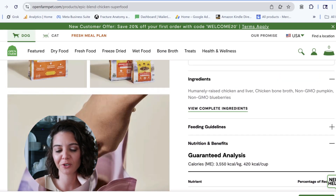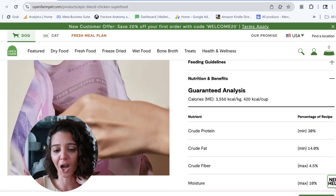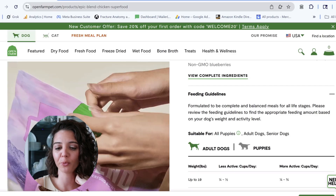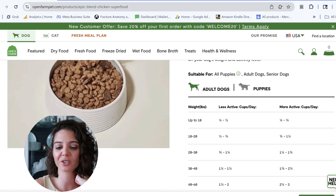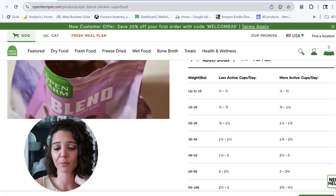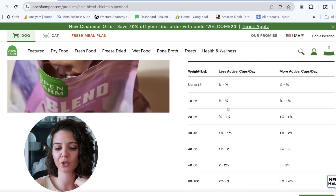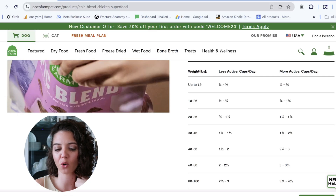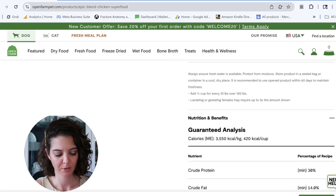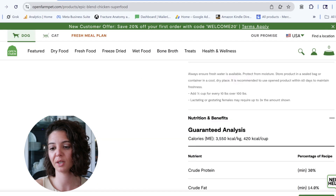Either way, they're getting two points for the ingredient list because it's not grain-free and it's not raw. Going into the feeding guide: we want to make sure they are appropriately recommending what to feed. With an all life stage food you can almost guarantee they're trying to fit both puppies and adults into the feeding chart. For a 20-pound dog they're suggesting three quarters to one and a quarter cups per day, at 420 kcals per cup — 420 × 0.75 and 420 × 1.25, both are correct. So they are going to get a point there. We've got three points going into the guaranteed analysis.